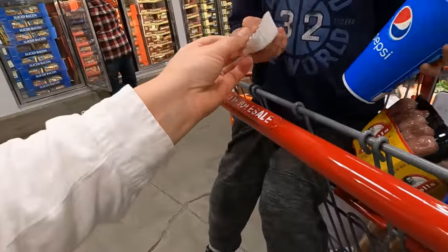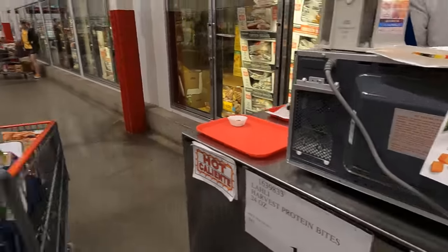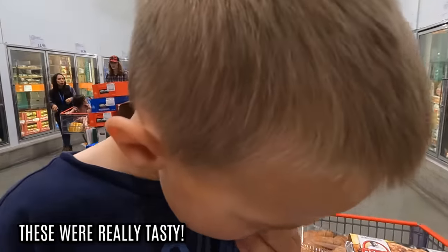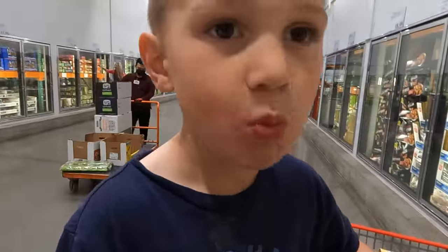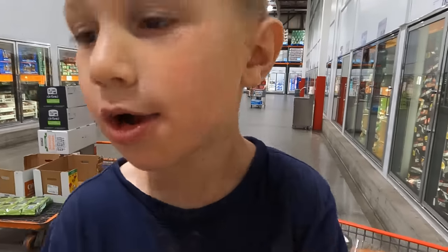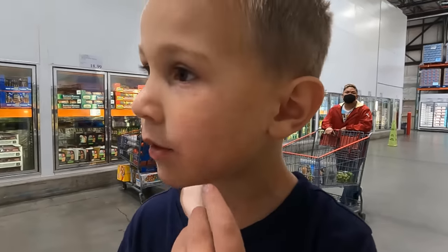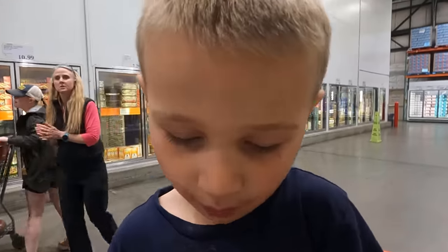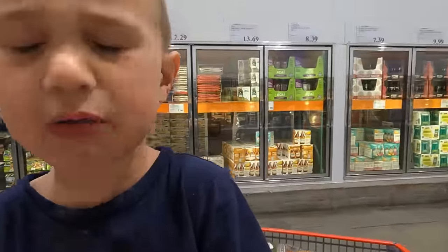Morning protein bites - finally I can taste it. You like it? Yeah, I do like it. Yummy. Does that have some eggs in it? Eggs and sausage and spinach. Tastes good, a little bit of protein.